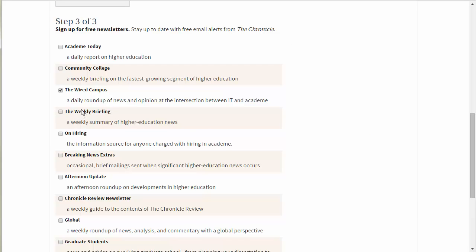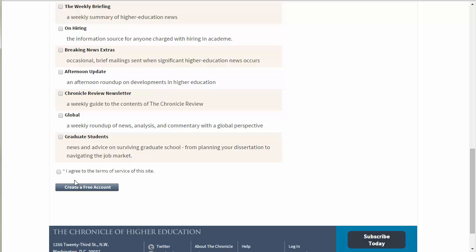Stop in the Shoreline library to learn more about this and other professional development resources that the library purchases for faculty.